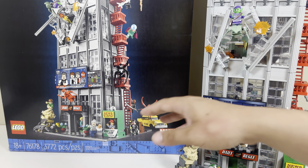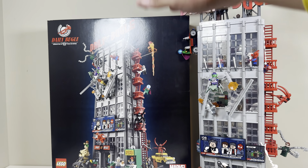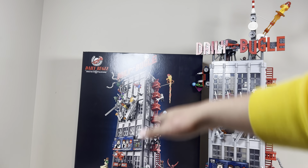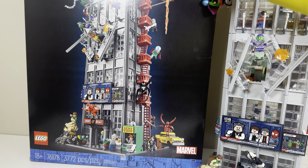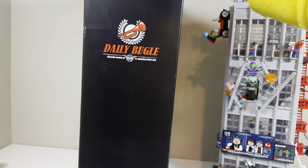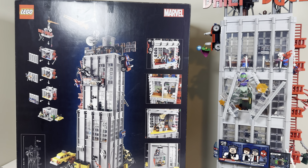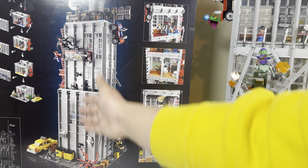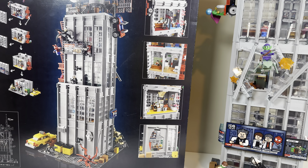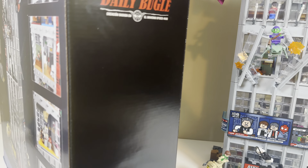The box is massive — it's actually almost as tall as the actual set. It's not that thick, though, and it's not too special, but it is a nice looking box. It is what it is.